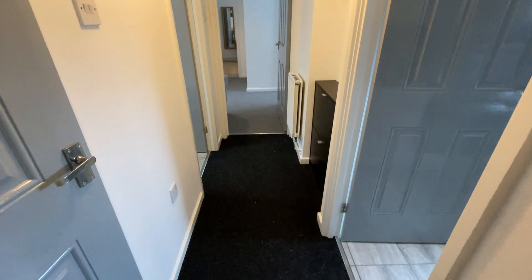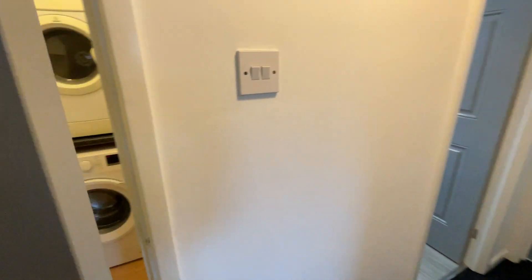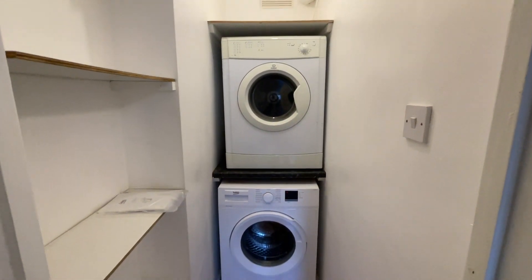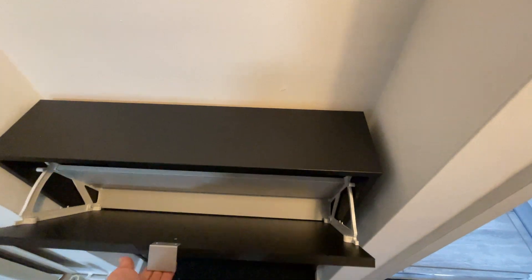Video tour of 29 Pippin Green. As you come into the entranceway you have matting all throughout. To the cupboard on the left you've got some storage space and then you've got your washing machine and tumble dryer in here as well. You do have some shoe storage in this entranceway as well.